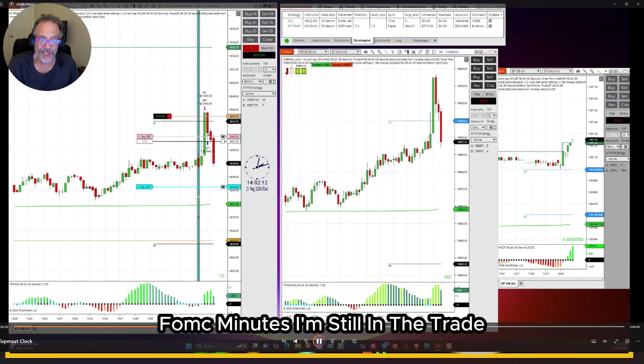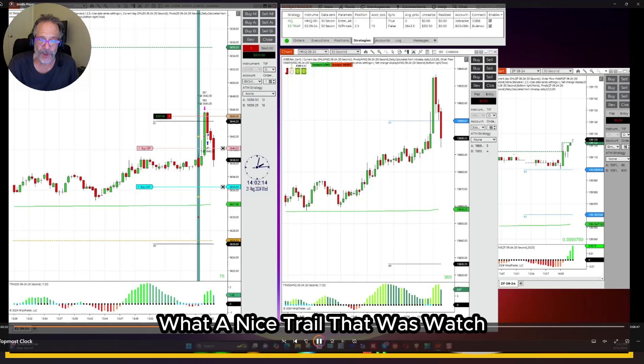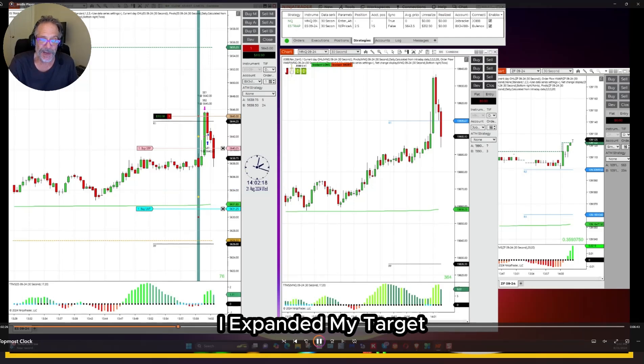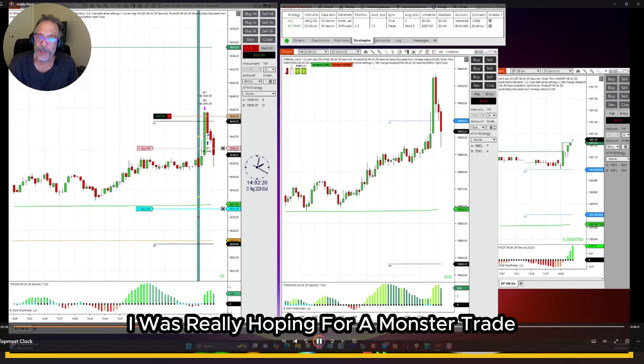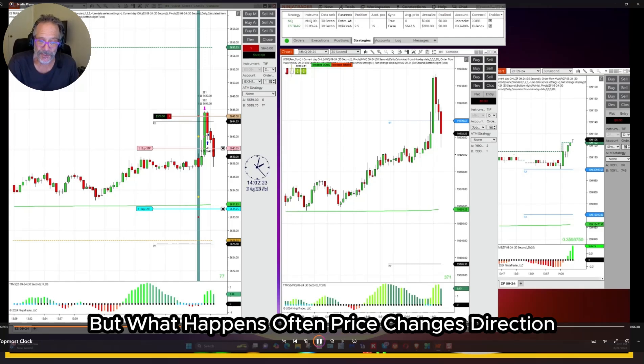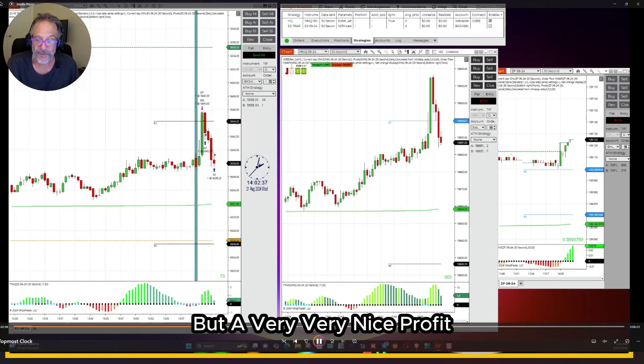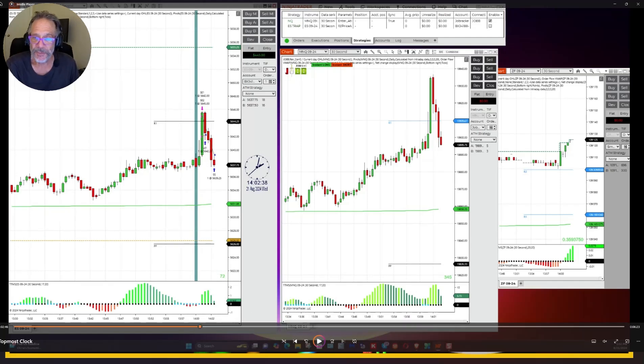FOMC Minutes — I'm still in the trade. What a nice trail that was. I'm going to bring down my orders. I expanded my target; I was really hoping for a monster trade, but what happens often is price changes direction, and that's what took me out right there. But a very, very nice profit — over $300.